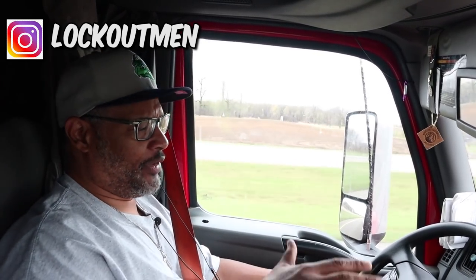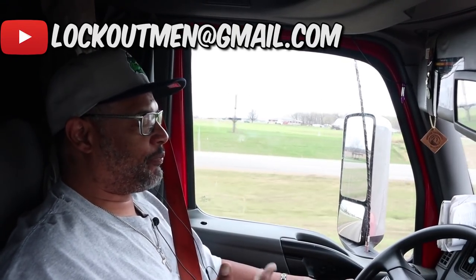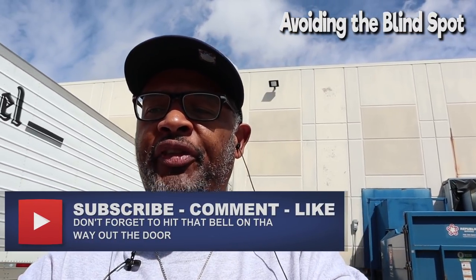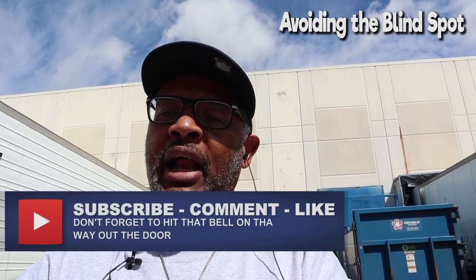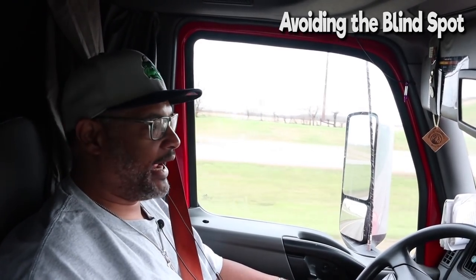Seven tips for you guys to know and understand what to do when you're around commercial vehicles. Seven tips that seemingly every driver should already know, but a lot of you don't. Tip number one is avoiding blind spots. An industrial truck usually has more unseen areas that block a more significant amount of room than a passenger car. Get out of our blind spots.